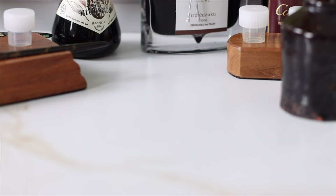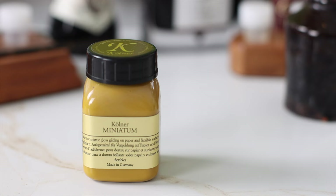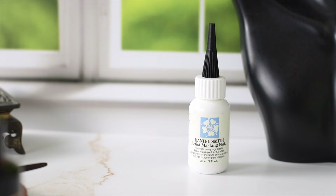Next are gift ideas for a calligrapher who's into gilding, medieval art, and illumination. Mini Atom will make a gilder's life so much easier. This product from Kolner is ideal for gilding gold leaf on paper, vellum, and leather. For gilding projects that require intricate details, Daniel Smith's masking fluid can be very handy.